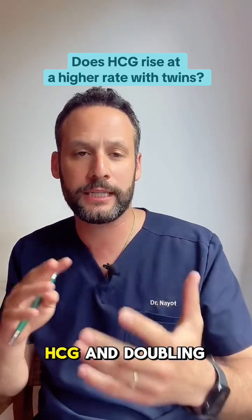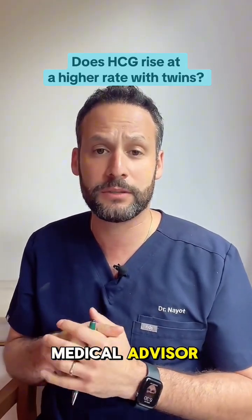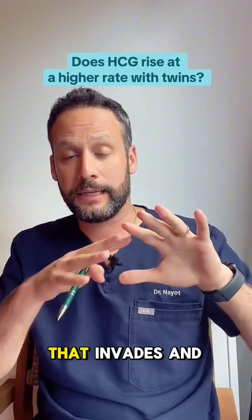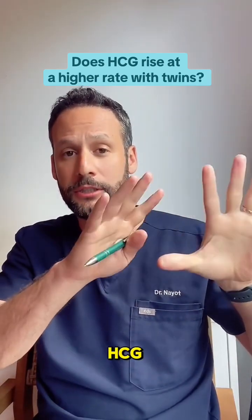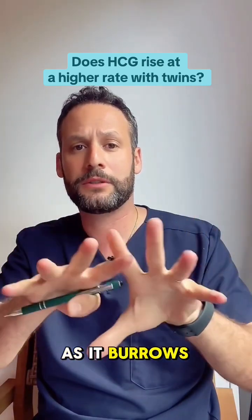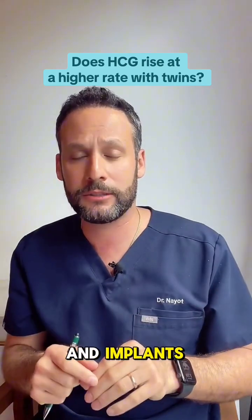This is about twins and HCG. I'm Dan, the chief medical advisor at Bird and Bee. It is the embryo that implants, that invades, and that's releasing the HCG. The HCG that we're picking up comes from that embryo as it burrows in, divides, and implants.